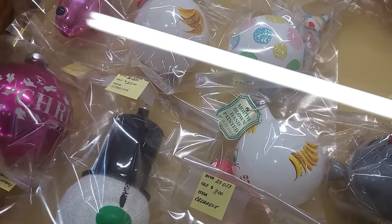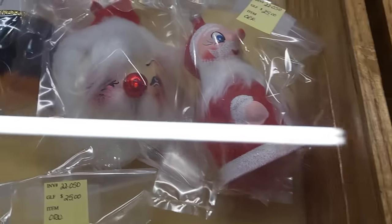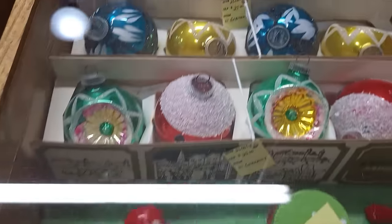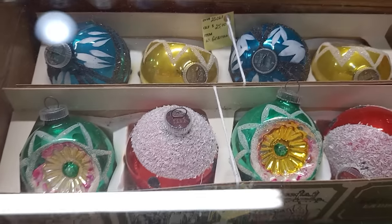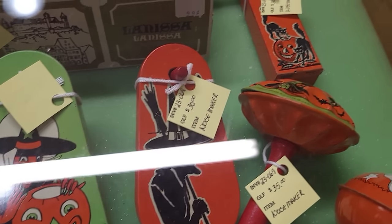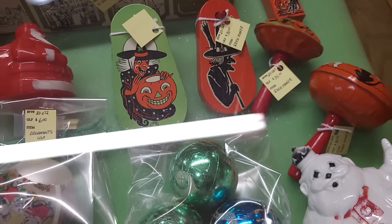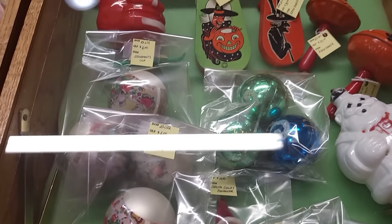Sorry for the glare. A lot of Italian blown glass ornaments — that's Santa, he's really cool. These ornaments are beautiful — $25 for a box. A little bit of Halloween tin litho noisemakers — looks like $30, $35, around $30 and $35 for all of them. Very cool to see the Halloween.